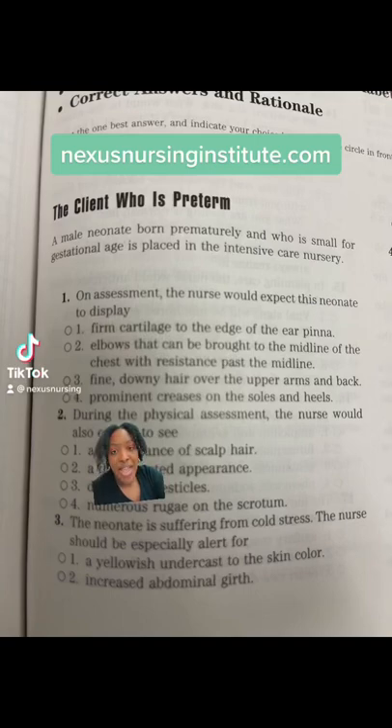Pop quiz number one: the client who's preterm. A male neonate born prematurely who's small for gestational age is placed in the intensive care nursery. On assessment, the nurse would expect this neonate to display one of the following.